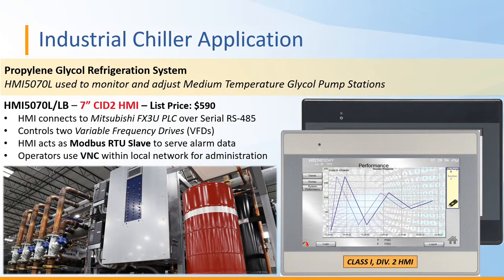Next is an industrial chiller application where a Maple Systems customer created a propylene glycol refrigeration system featuring the HMI 5070L. They use this HMI to monitor and adjust their medium-temperature glycol pump stations. The HMI connects to a Mitsubishi FX3U PLC over serial RS-485 and controls two variable frequency drives. The HMI also acts as a Modbus RTU slave, serving up alarm data to their system.